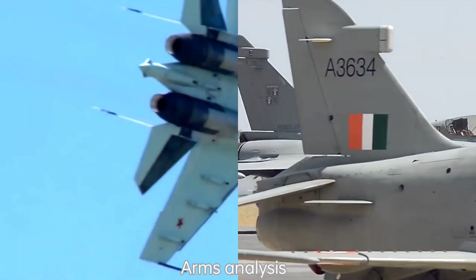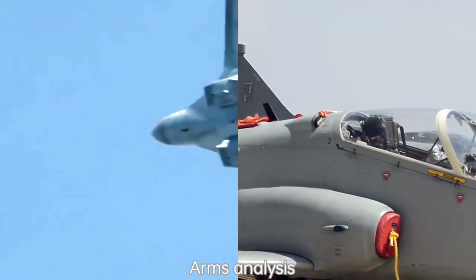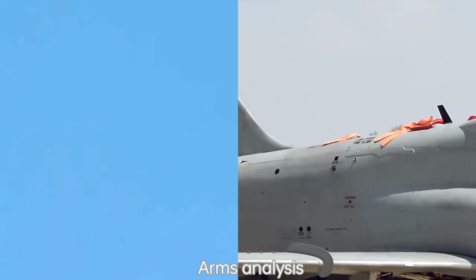The Rafale is equipped with a state-of-the-art active electronically scanned array (AESA) radar, an IRST system, and advanced electronic warfare and countermeasure systems.